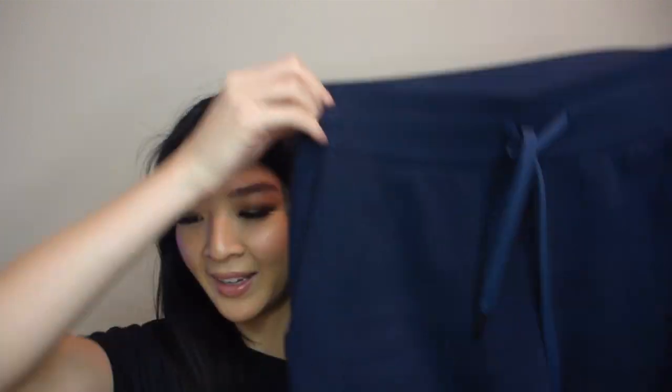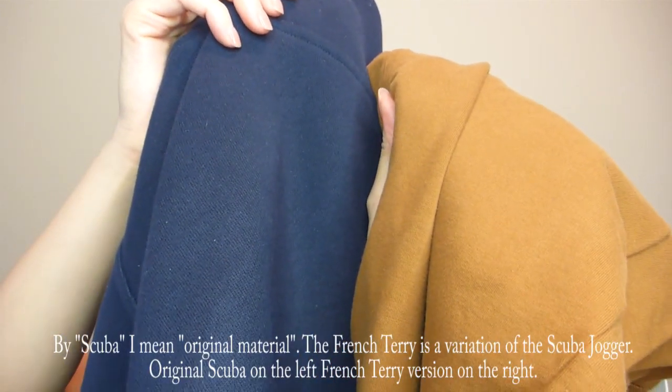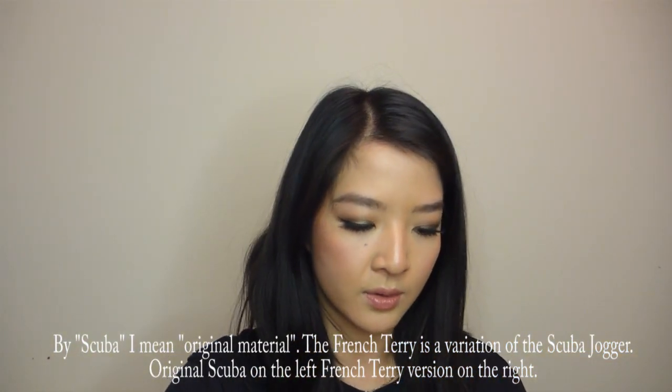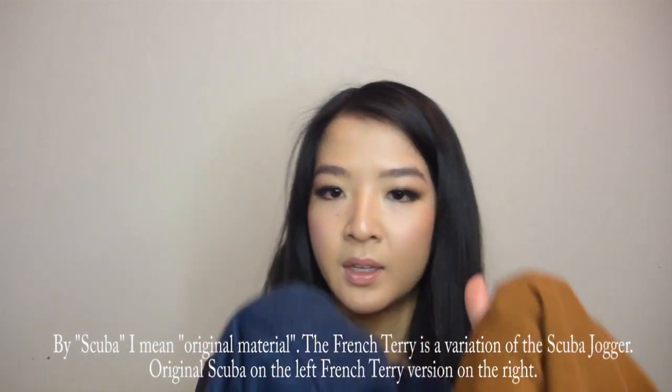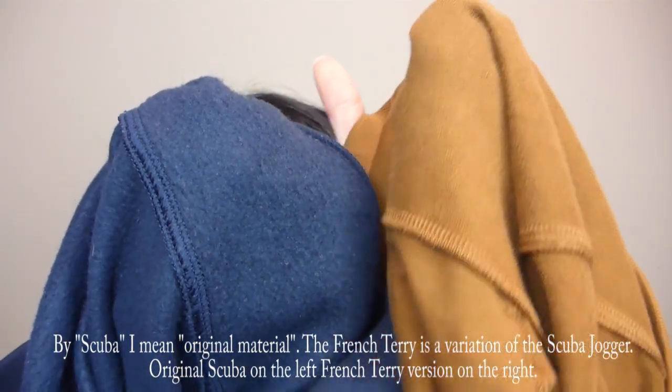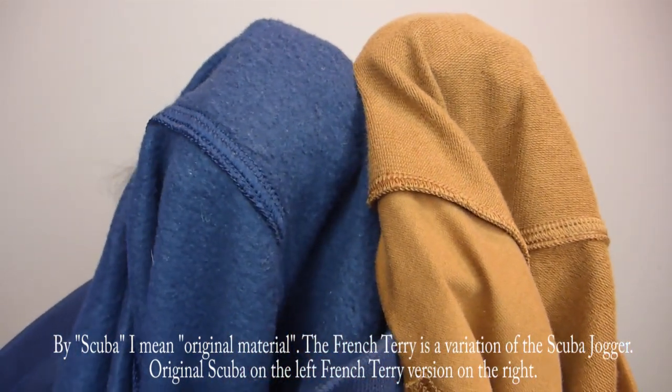I also have the scuba joggers in True Navy that go with my matching set. I wanted to show a comparison of the material between the French terry and the scuba — let me show you the inside. You can see the difference: the French terry versus the scuba. The scuba is fuzzier on the inside, so it's totally personal preference, but both are great options. I'll link them both down below.